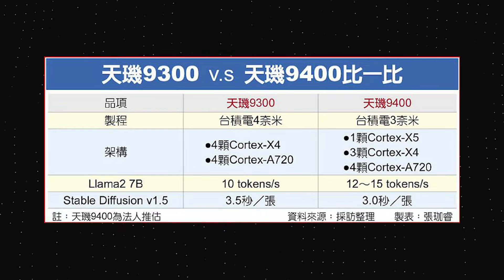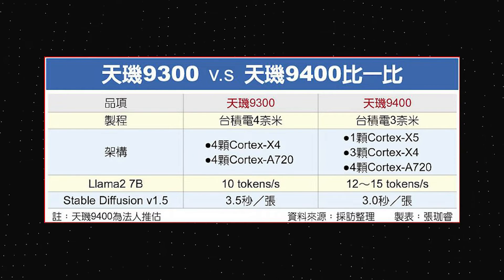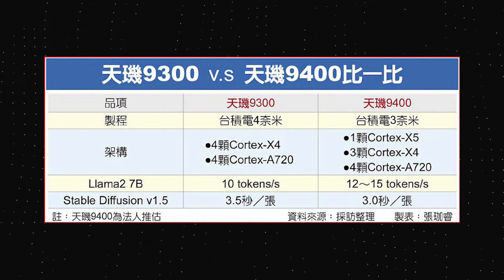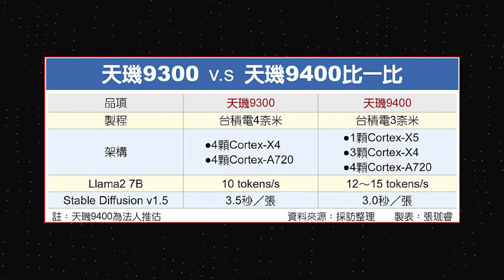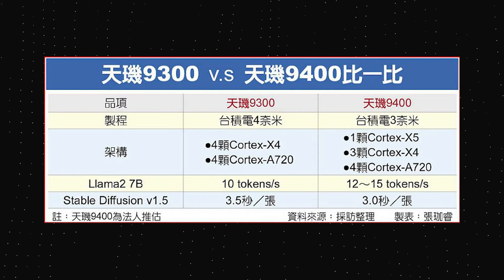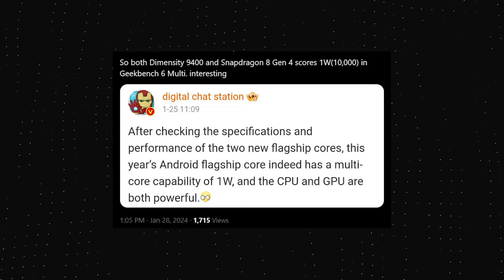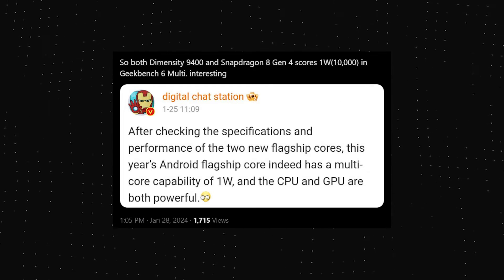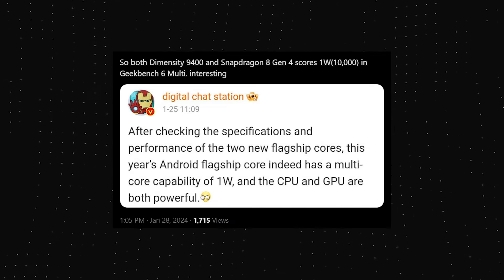As per this leak, the Dimensity 9400 has an 8-core CPU, and just like its predecessor, it uses an all-big-core design. There is one Cortex X5 core paired with 3 Cortex X4 cores and 4 Cortex A720 cores — that sounds like a very powerful CPU. According to many sources, the Dimensity 9400 will have a multi-core score of over 10,000 points on Geekbench, compared to the Dimensity 9300 which scores around 7,500 on multi-core.